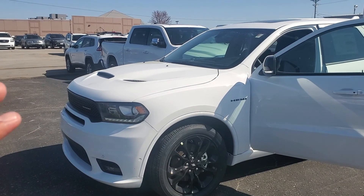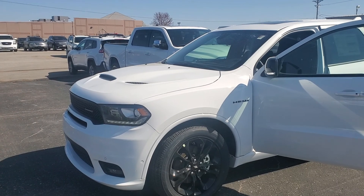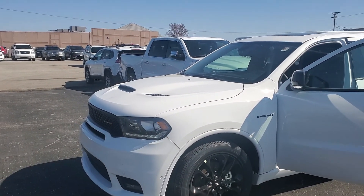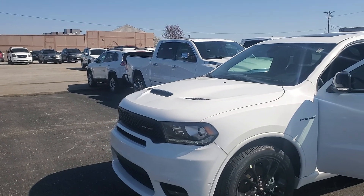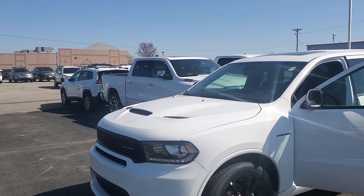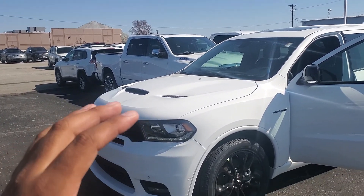Since we're working on appointment only and we want to make sure that everybody's safe around the dealership, I wanted to show you the car a little bit so we're sure that this is the vehicle that you wanted and because I know you do want to get the best deal as you possibly can.